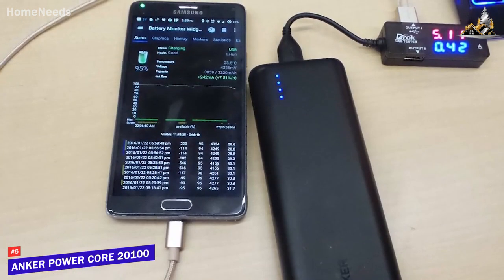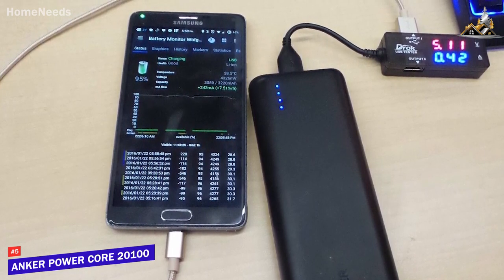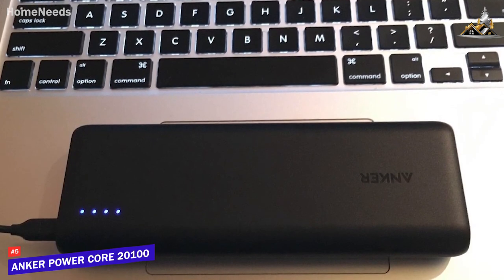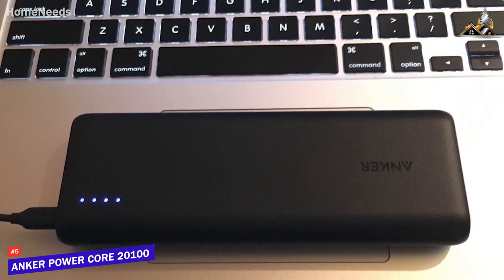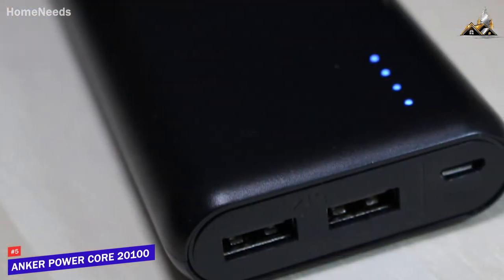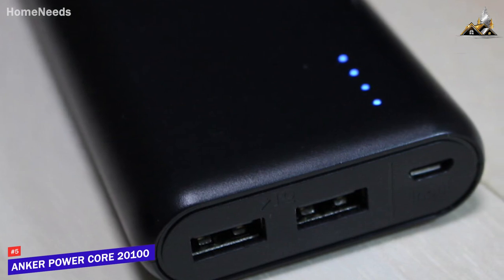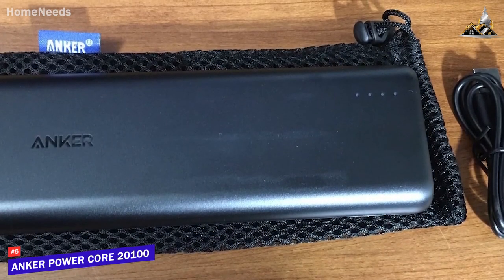Currently priced around $50, you get a massive 20,100 mAh battery that can charge most modern smartphones around 7x and some larger laptops around 1 or 2x, though it lacks the class-leading capacity of the Max Oak 50,000 mAh power bank we'll mention later. On the bottom, it also has two USB-A ports that allow you to charge multiple devices simultaneously, or you can opt for a slightly more expensive variant with USB-C connectivity. Unfortunately, the pack takes around 10 hours to fully charge.